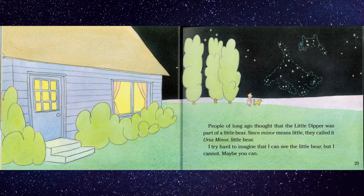People of long ago thought that the Little Dipper was part of a little bear. Since minor means little, they called it Ursa Minor, little bear. I try hard to imagine that I can see the little bear, but I cannot. Maybe you can.